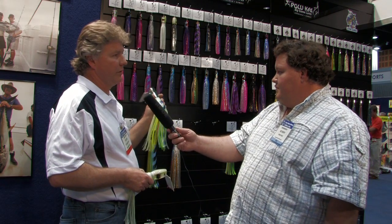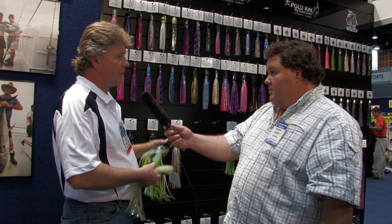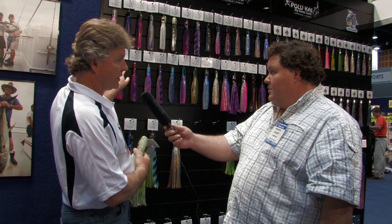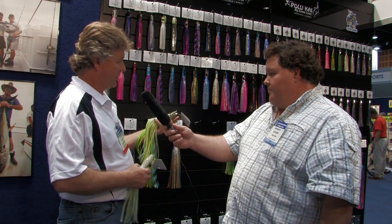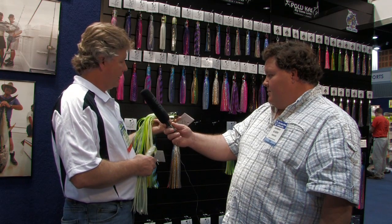These lures actually really fish well — they catch fish. Every head is handmade, and most of the lures in the range, with the exception of the little jets, are genuine shell inserted and decorated in the head, which just epitomises their quality.